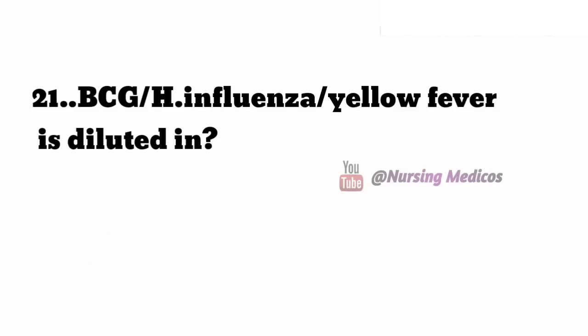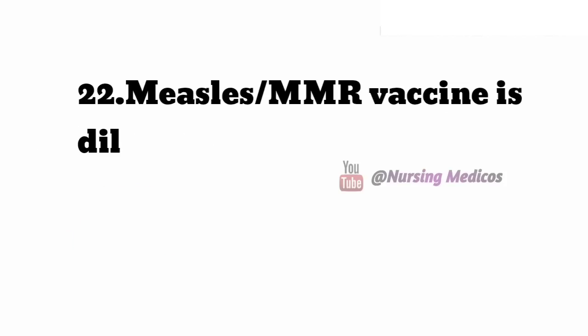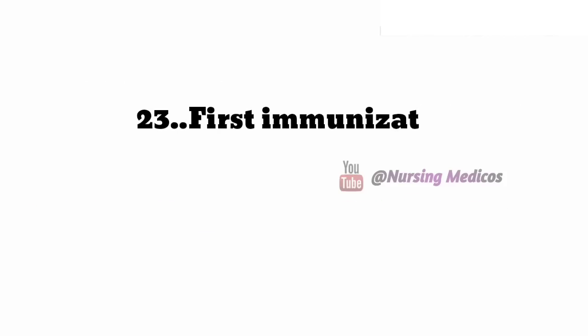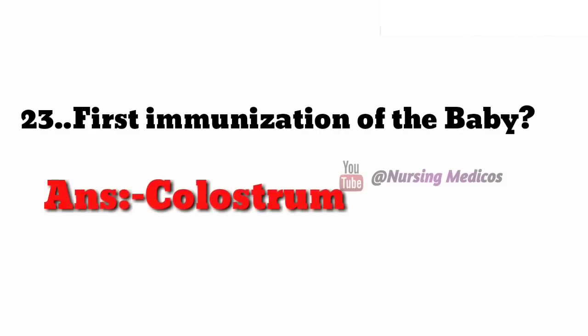Twenty-first one: BCG, influenza, and yellow fever vaccines are diluted in normal saline. Twenty-second one: MMR vaccine is diluted with distilled water or sterile water. Twenty-third one: first immunization of baby is colostrum.